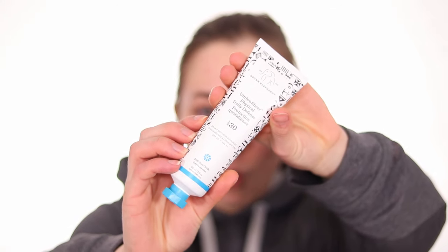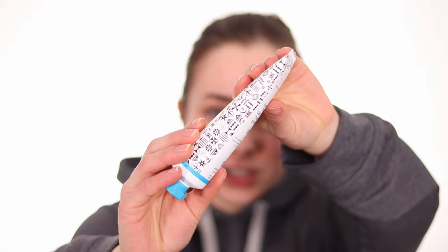Before I bought this I decided to check the reviews, which are very mix and match — half hate it, half love it. I decided to try it anyway because when I looked at other sunscreens, this was the cheapest for the amount of product you get.